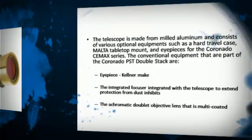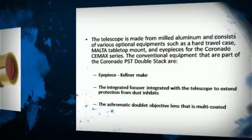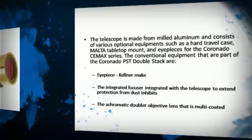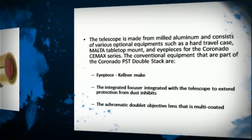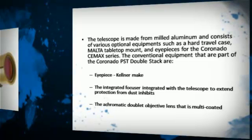The telescope is made from milled aluminum, and consists of various optional equipment such as a hard travel case, table-top mount, and eyepieces for the Coronado CEM-AX series.